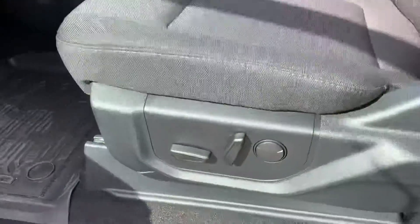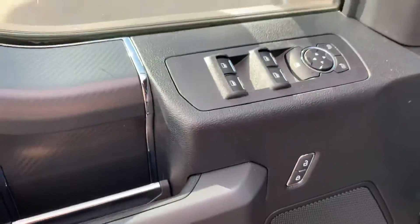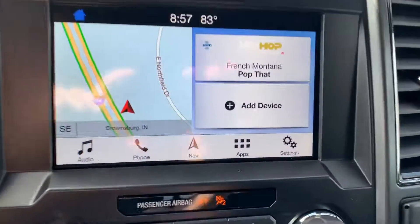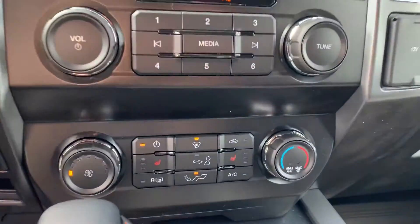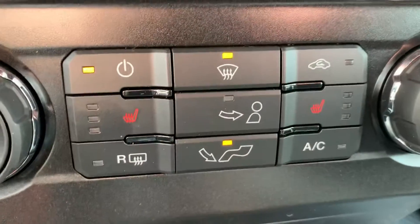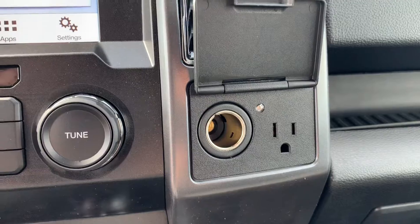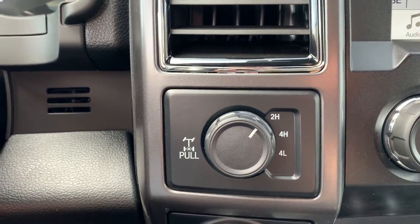Here in the front seats we have power adjusting seats, and power windows and power locks on the door. There's a nice big touch screen, and it does have navigation — you can see the little button there in the middle. The 302-way package on the XLT gives you heated seats with the little red buttons there. There are also power outlets, and four-wheel drive modes as well as a locking rear differential.